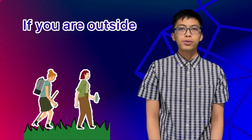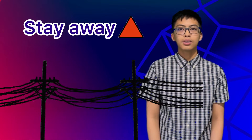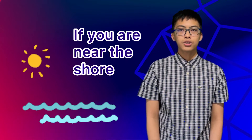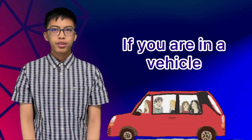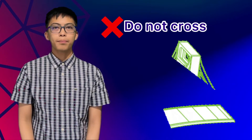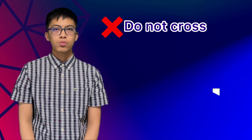If you are outside, move to an open area and stay away from trees, power lines, posts, and concrete structures. If you are near the shore, move quickly to higher ground because tsunamis might follow. If you are in a moving vehicle, stop and get out. Do not attempt to cross bridges, overpasses, and flyovers which may have been damaged.